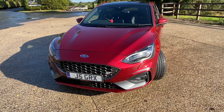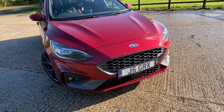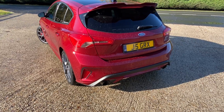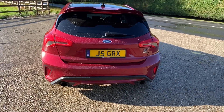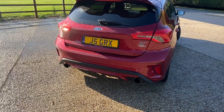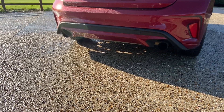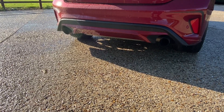The model we're testing is the 2.3 EcoBoost, whose engine is specifically lifted out of the outgoing RS and detuned to produce 280 brake horsepower and 420 Newton metres of torque. This car also comes with a two-litre EcoBlue diesel producing 187 brake horsepower — nowhere near as punchy. In my opinion, the diesel isn't as good-looking from the back either. With the petrol you get a lovely twin-bore exhaust system and diffuser setup; the diesel ends up with a twin-exit exhaust on one side and a pretty standardised black ST-Line bumper.